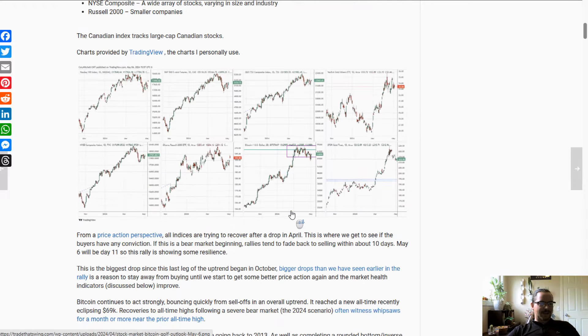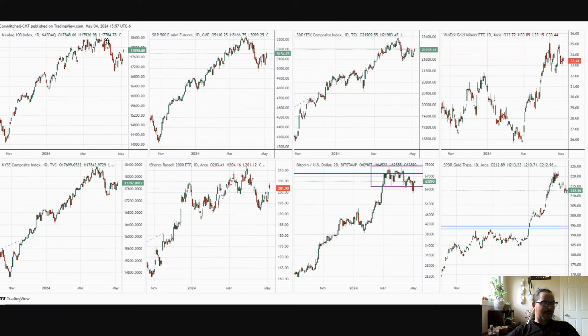Looking at the price action, you can see we've had that drop in April. This is the NASDAQ, the NYSE Composite, the Russell 2000, the S&P — each focusing on a slightly different segment of the market. I have the futures up here since I like watching the price in the morning, and the Canadian index is over here. We had this fall in April and we are trying to recover. We're about 10 to 11 days into this rally. Typically, if a rally is going to falter, it usually does so about 10 days in or less.